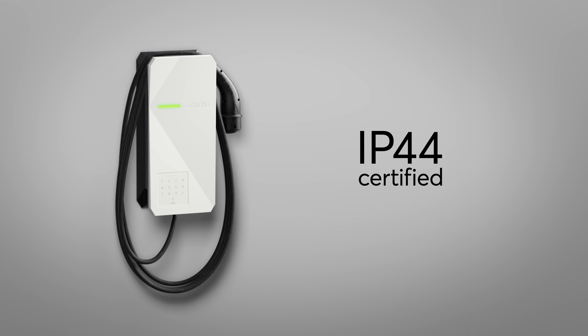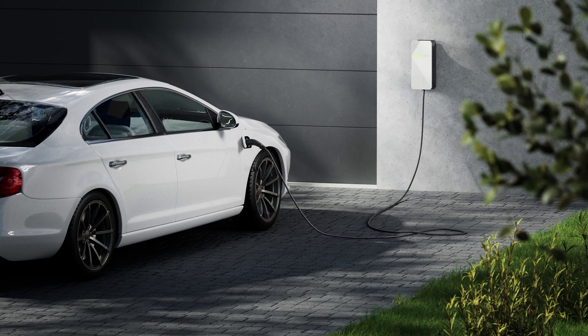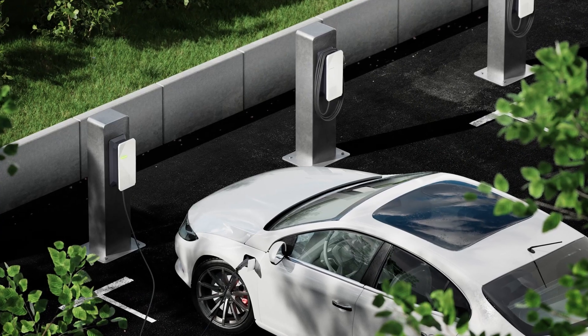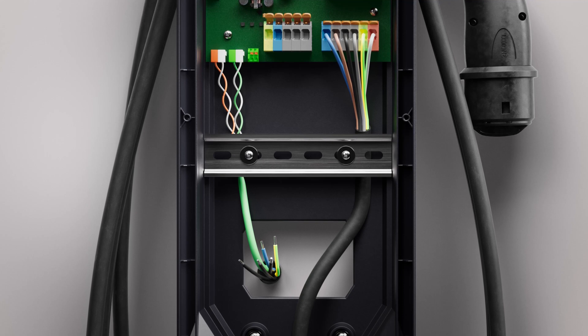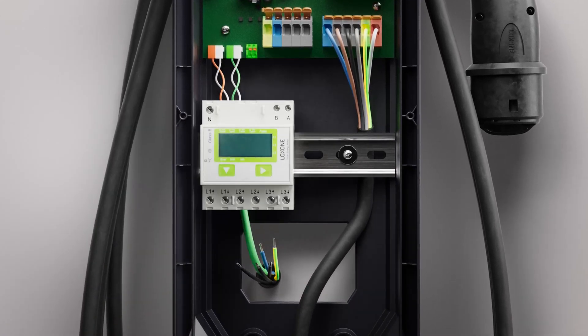The wallbox is IP44 certified and can therefore be installed in your garage, on the wall of the house, or completely free-standing, for example in a parking lot. Our Luxon wallbox is also equipped with a Modbus interface for easy integration of any Modbus meter of your choice.